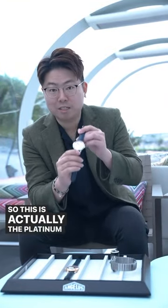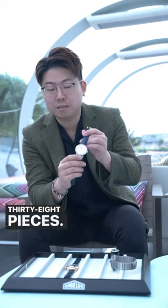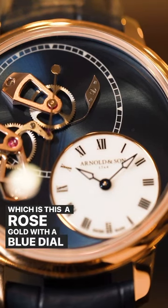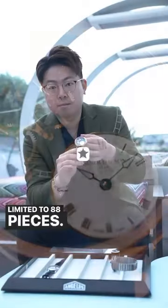This is actually the platinum limited edition of 38 pieces. It also comes in another color — a rose gold with a blue dial, and that is limited to 88 pieces. Thanks, guys.